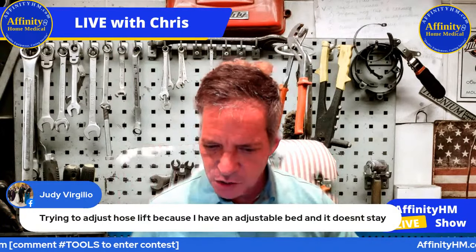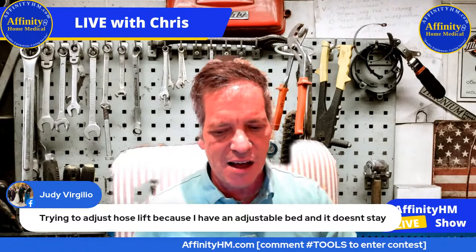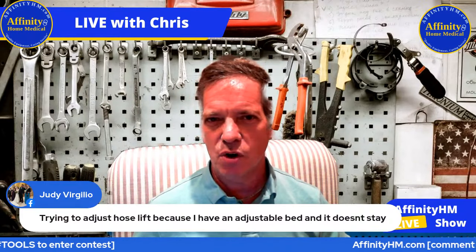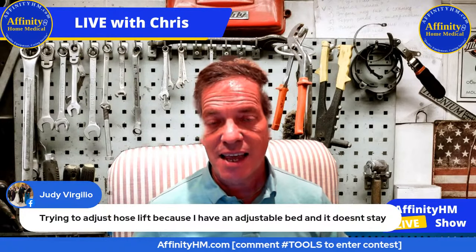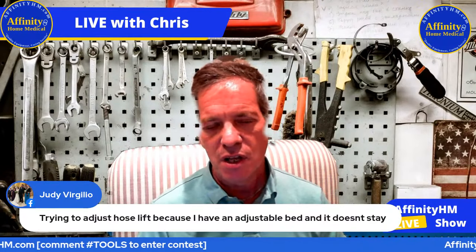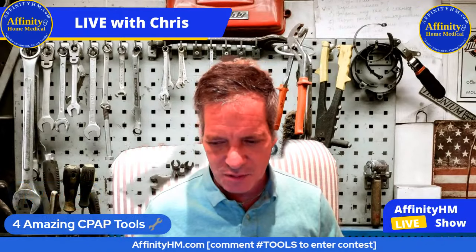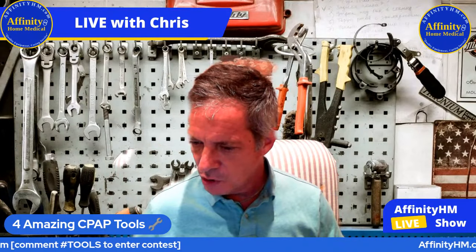Judy also says she's trying to adjust the hose lift, but because she has an adjustable bed it doesn't stay. I can see how that could be a problem because the base of the hose lift goes between the mattresses. With adjustable beds you typically only have one mattress, so that could present an issue. I've heard of people placing the hose lift very close to the head of the bed on a table and putting some books or something heavy on it to hold it in place — that could be a solution, depending on how long the hose is.